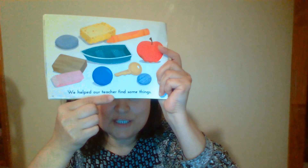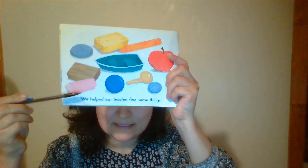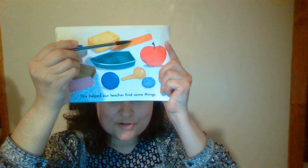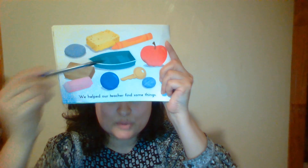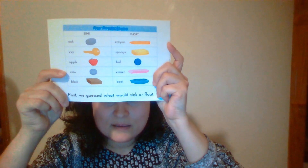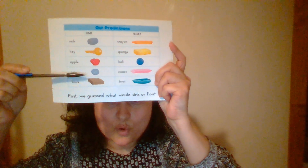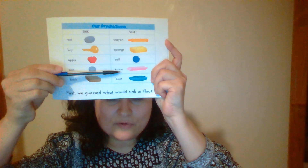We helped our teacher find some things. What did they find? Eraser, block, rock, sponge, crayon, apple, key, coin, bowl, boat. First, we guessed what would sink or float — and this is our prediction. Let's review: sink side — rock, key, apple, coin, block. Float side — crayon, sponge, ball, eraser, boat.